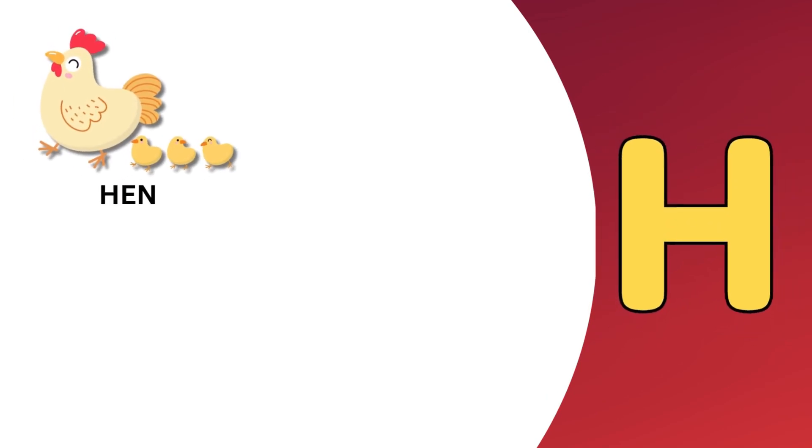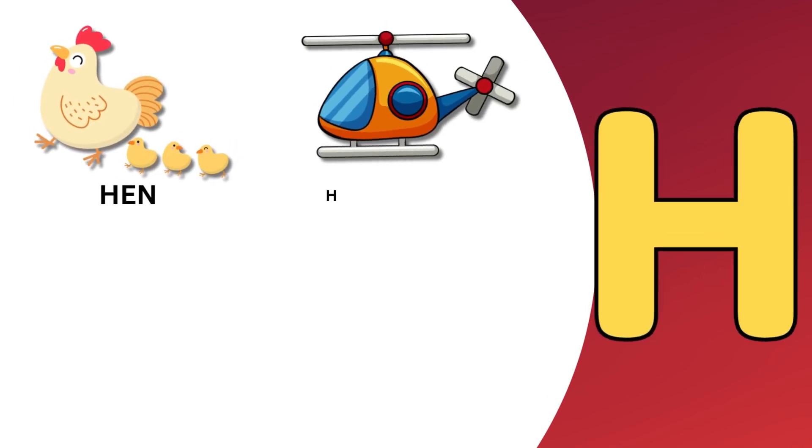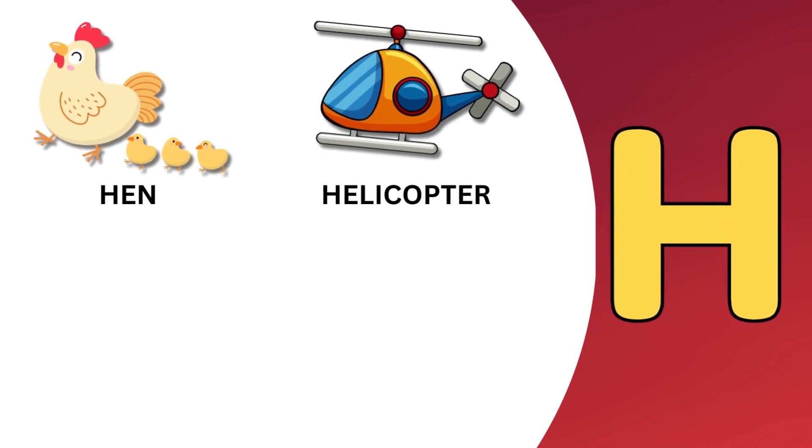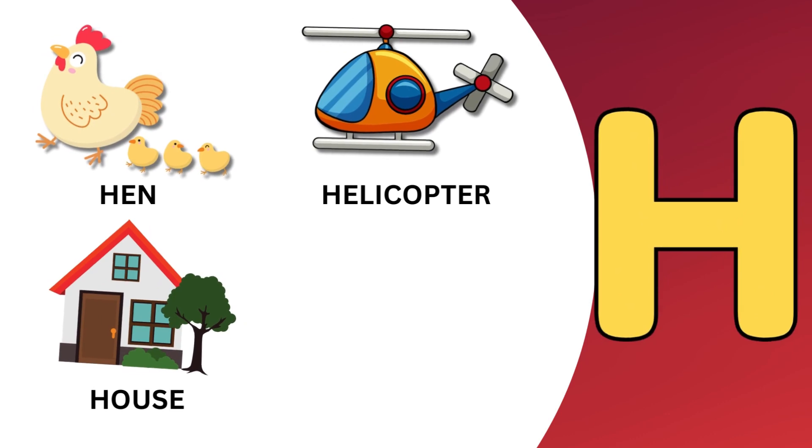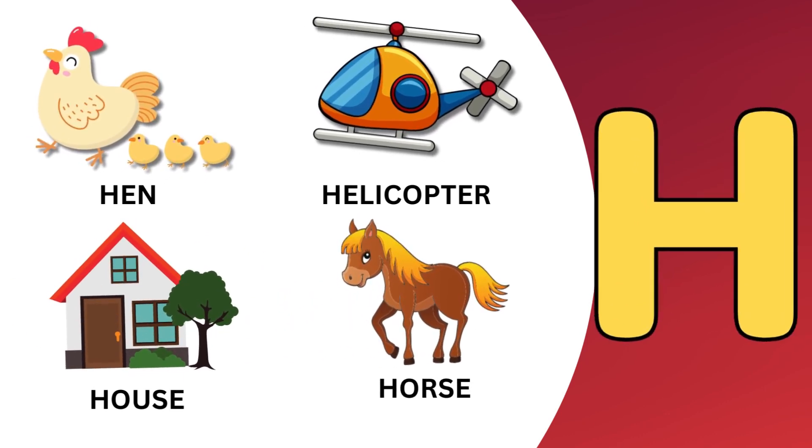H. H is for hen. H is for helicopter. H is for house. H is for horse.